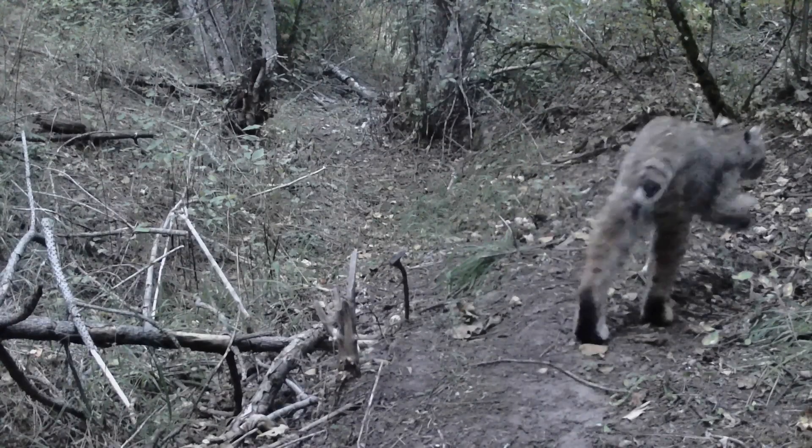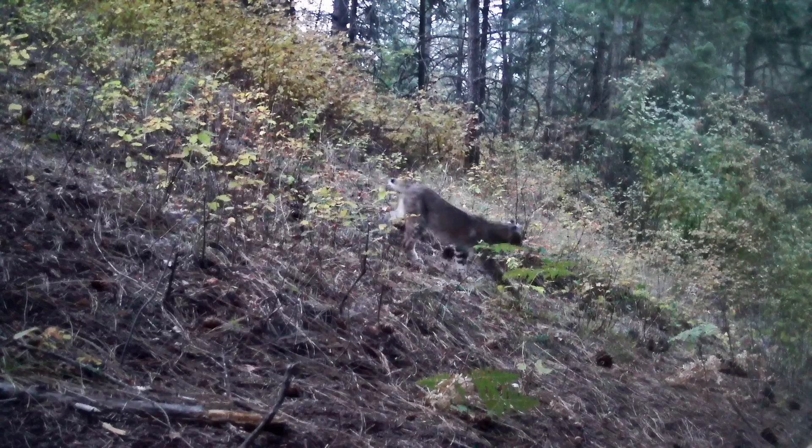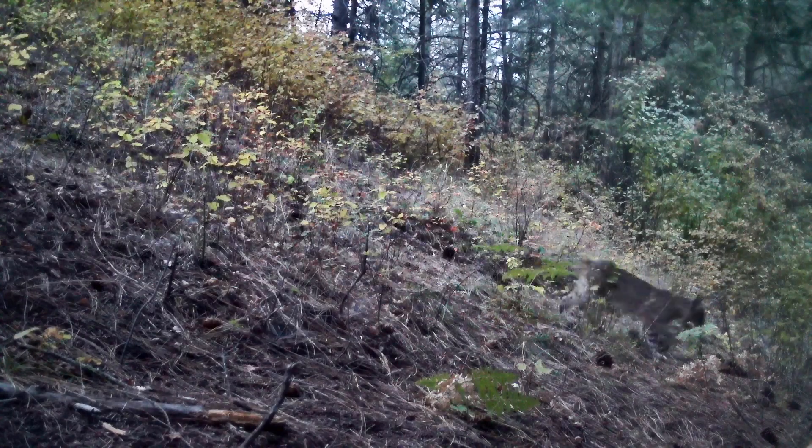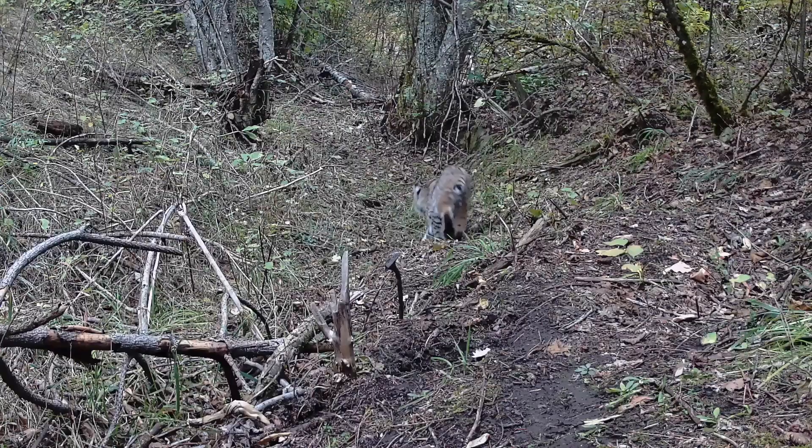The bobcat has been coming by as well, and he always seems to be going by during very low light, so either early in the morning or in the evening. He's likely hunting squirrels, chipmunks, and all the snowshoe hare that like to live around the camera.